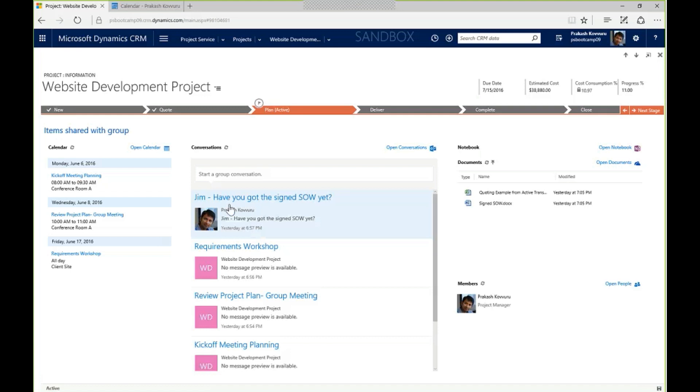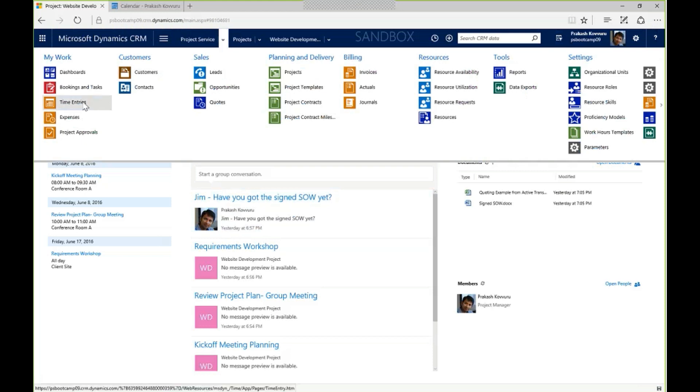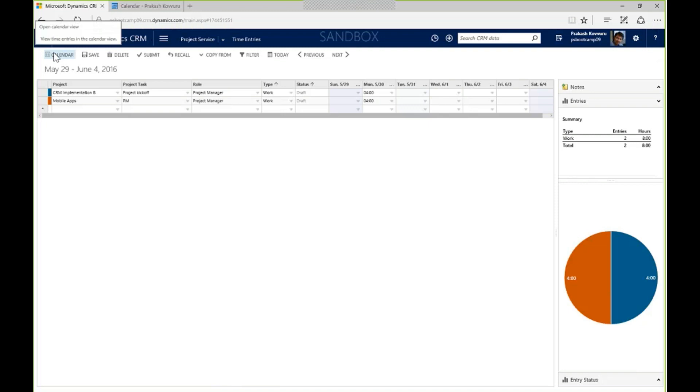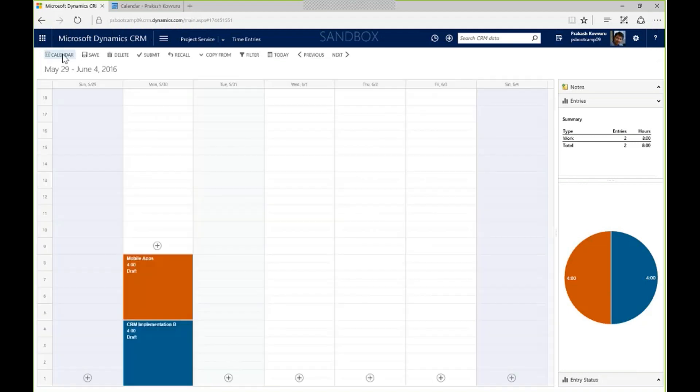Now that we're off and running, let's enter some time and expense. I'll do it from my PC, though it could also be done from mobile or tablet. Going to time entries in the main menu, I can see I've already started my time sheet for the week with time put in yesterday. I'm ready to add time for today, Tuesday. I have a nice calendar view where I select the plus button to add time entries, or I can use a traditional grid approach selecting the project, task, and filling in hours.